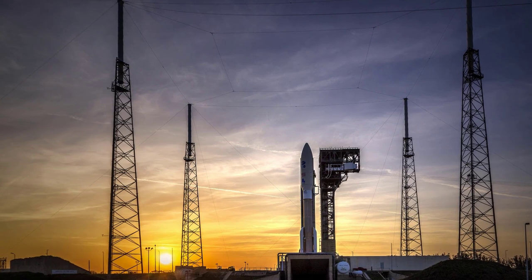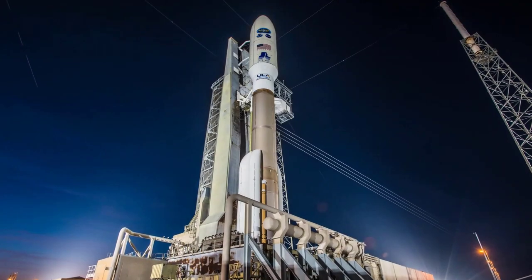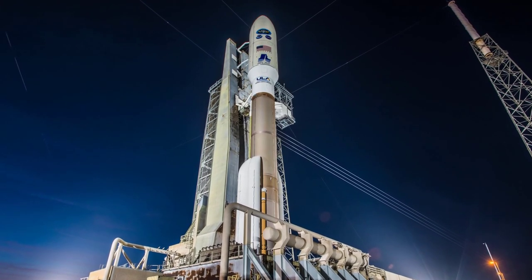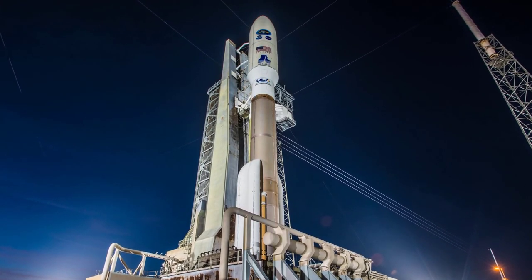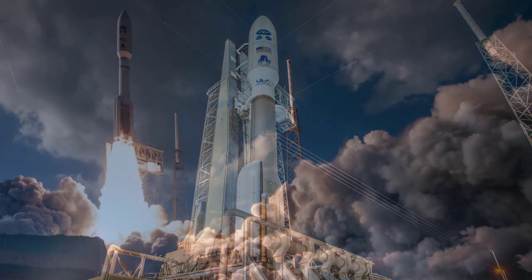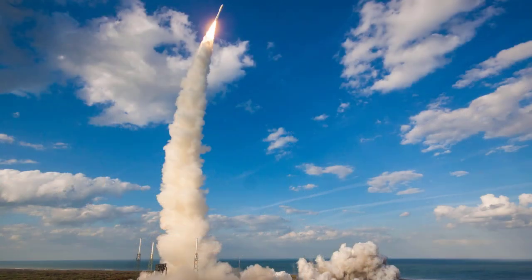NOAA's GOES-T will be traveling to space aboard a ULA Atlas V 541 Expendable Launch Vehicle. The rocket weighs about 1.19 million pounds and is a staggering 196 feet tall. When the terminal countdown hits zero, the Atlas V RD-180 main engine and four solid rocket boosters will ignite to generate 2.25 million pounds of thrust to lift the rocket away from the pad.